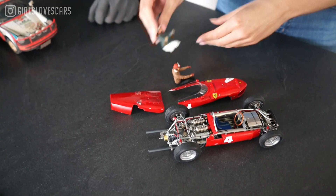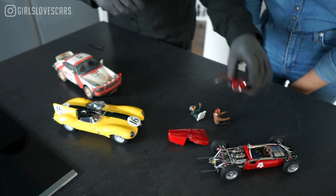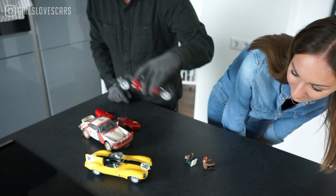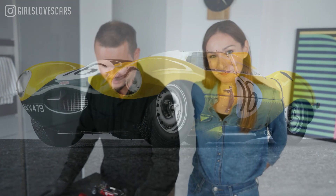Alright, continuing with the same brand — that's also Exoto. And this is a beautiful Jaguar D-Type. Do you know the D-Type story? Tell me! Okay, so Jaguar really wanted to win Le Mans.